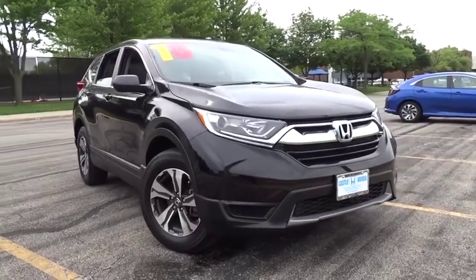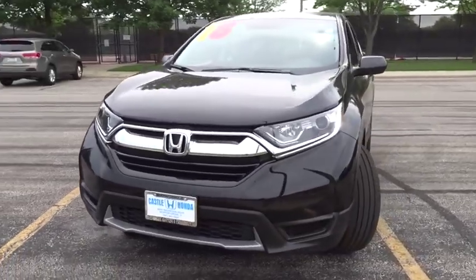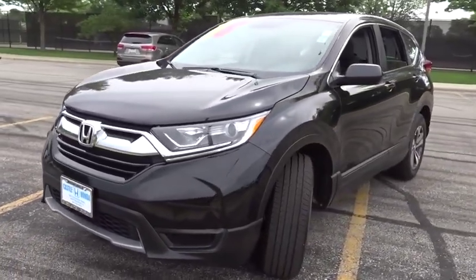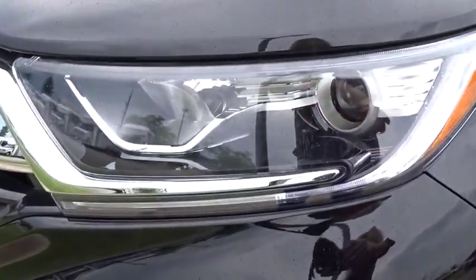Come test drive the 2018 Honda CR-V, a top recommended vehicle because of its car-like driving manners, good value, cool technology, and comfy interior.